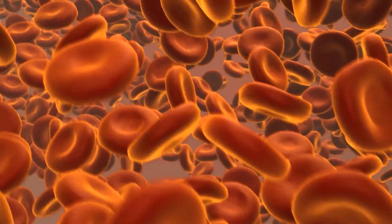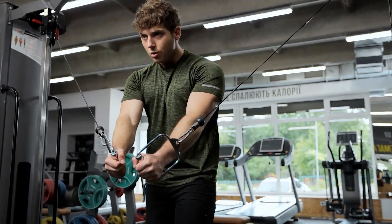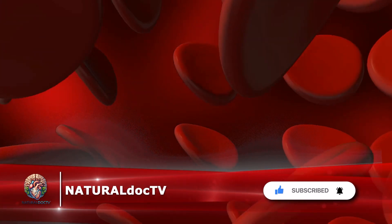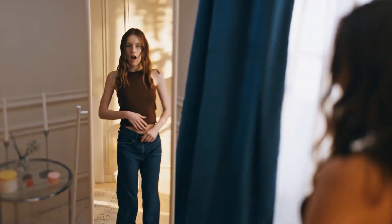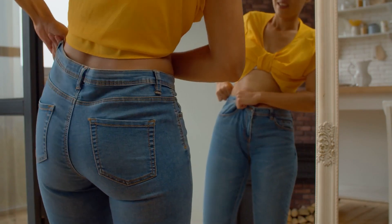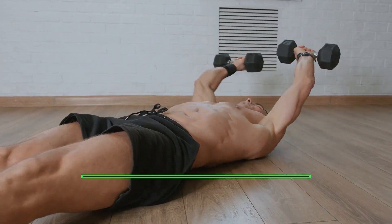Long-term strategies for managing high blood pressure. Managing high blood pressure requires a comprehensive approach that extends beyond quick fixes. Number one: weight reduction. One of the most effective ways to lower blood pressure is through weight reduction. Losing just one kilogram can result in a reduction of approximately one blood pressure point. Achieving and maintaining a healthy weight through a balanced diet and regular physical activity can significantly contribute to blood pressure control.